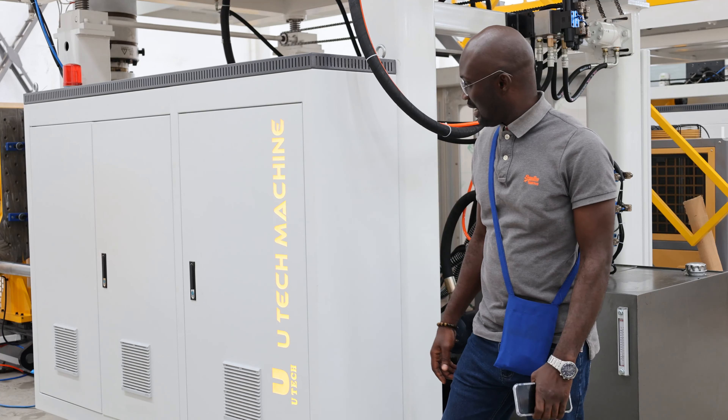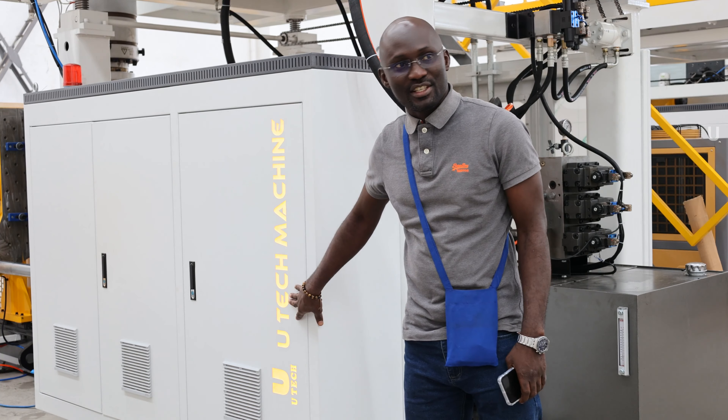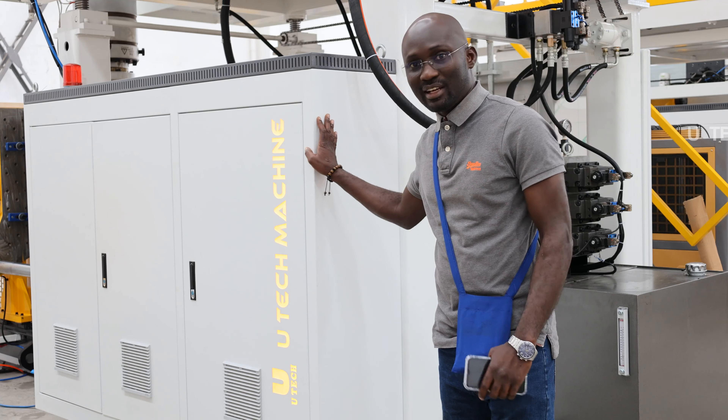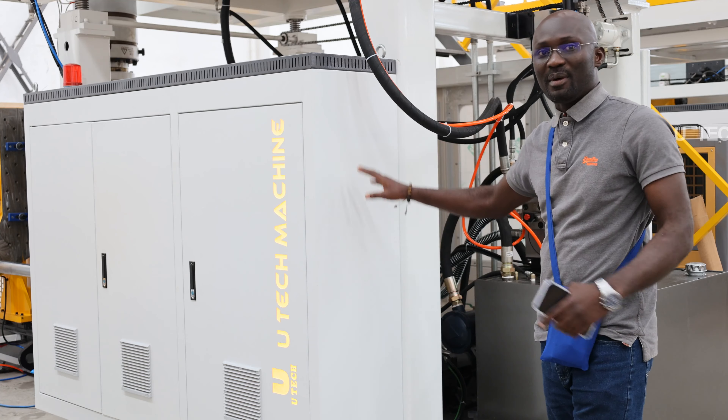Well, first of all, we have experimented the Utec machine. It's a very beautiful machine, and first of all, we have experimented the plantations of very good quality. The people who are using it — it's really the opportunity to look at this machine.